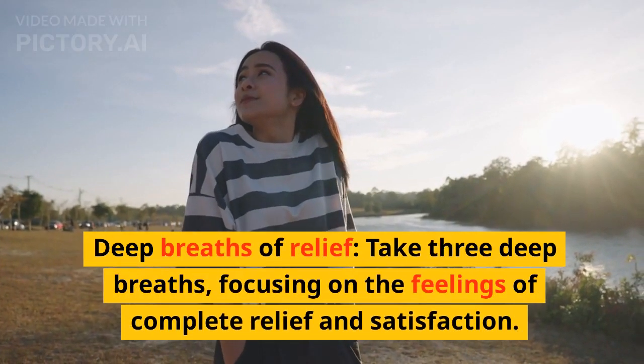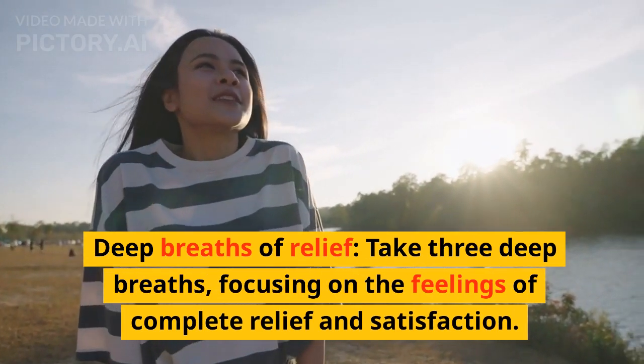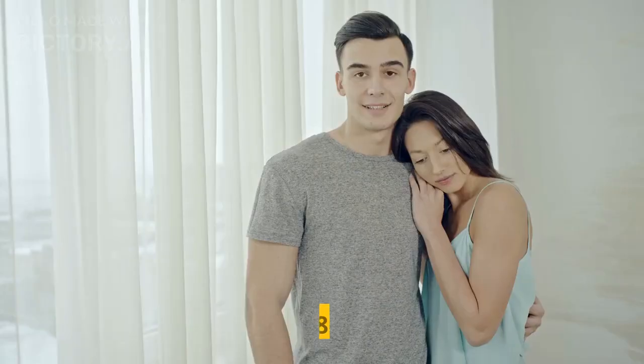Step 7: Deep breaths of relief. Take three deep breaths, focusing on the feelings of complete relief and satisfaction. Feel the joy and contentment of having manifested your desire.